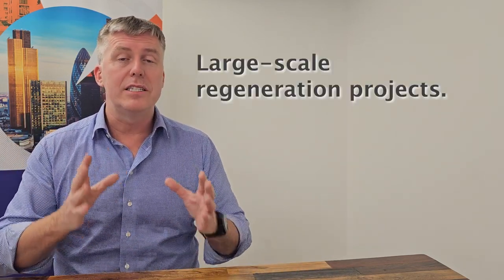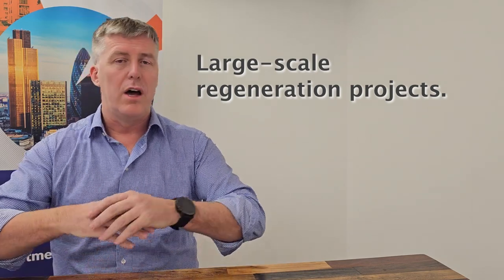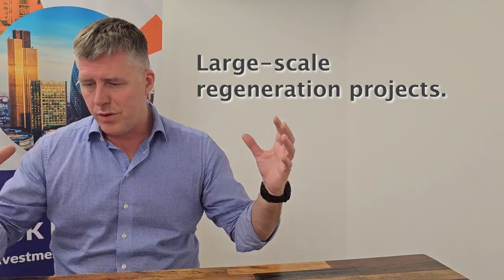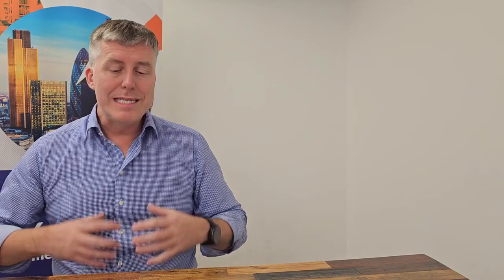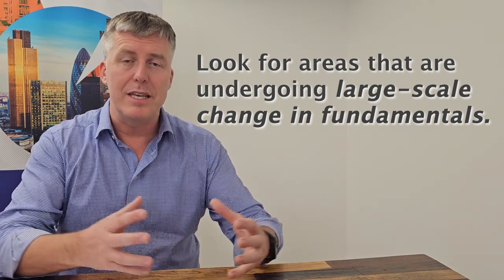So what is the regeneration strategy? Simply this: what I look for in property is areas that are going to undergo significant growth. We're not talking about an individual property — we're talking about a whole area. Pretty much large-scale regeneration projects. You might call it gentrification, urban sprawl, whatever, depending on which country you're in. It's basically where there are large-scale changes in the fundamentals that affect the individual properties in that area.